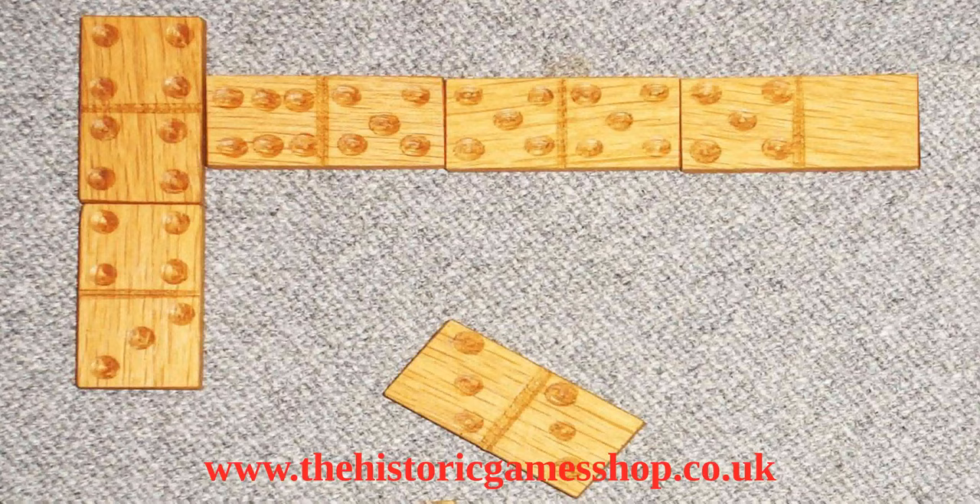I hope that you have enjoyed this short video. These games, as well as many other board games from the Romans onwards, dice and playing cards can be found on our website.